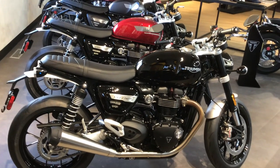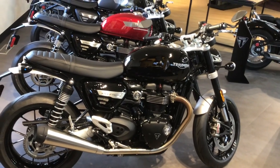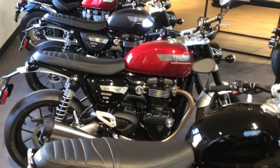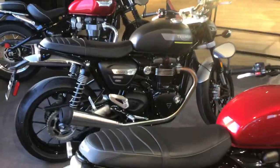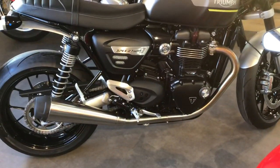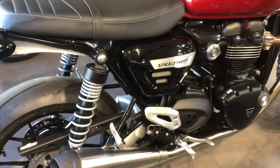Three new paint jobs — well, two new paint jobs. This very first one that you're looking at is Jet Black. Then we've got their Red Hopper, and after that we've got the Matt Storm Grey. The Matt Storm Grey does also have the matte finished side cover, while the other two have a gloss finish side cover.